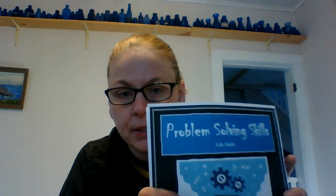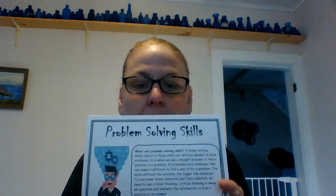So we have problem-solving skills. So what are problem-solving skills? Problem-solving skills refers to the skills and abilities needed to solve problems. It is when we use a thought process to find a solution to a problem.